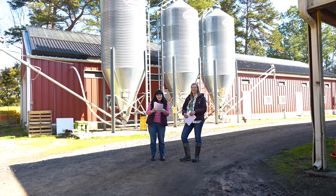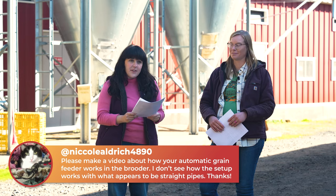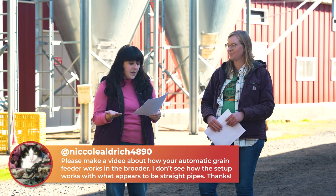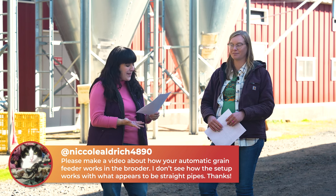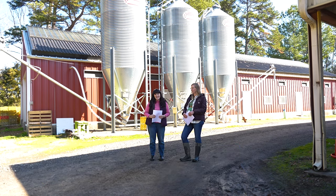That leads into our next question, which comes from Nicole Aldrich 4890, who asks: how does your automatic grain feeder work in the brooder? I don't see how the setup works with what appears to be straight pipes. Let's head into the brooder, see how that grain feeder works, and answer Nicole's question.